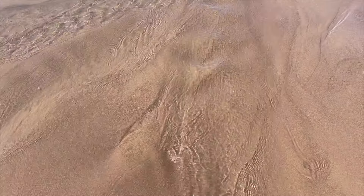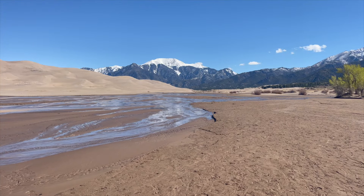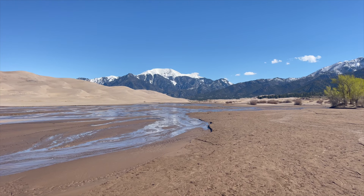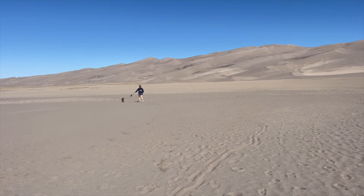Great Sand Dunes National Park and Preserve is located on the eastern edge of the San Luis Valley. The park contains the tallest sand dunes in North America, up to 750 feet. The dunes cover an area of about 30 square miles and are estimated to contain over 1.2 cubic miles of sand.